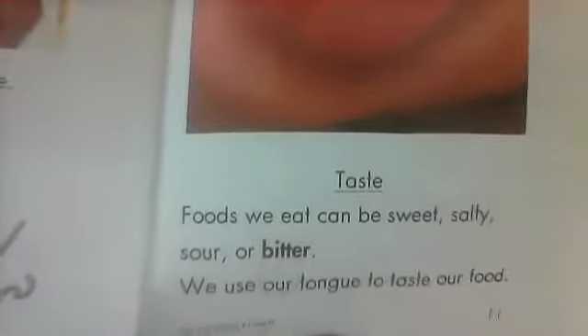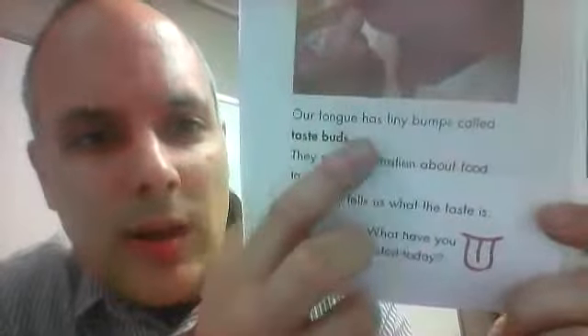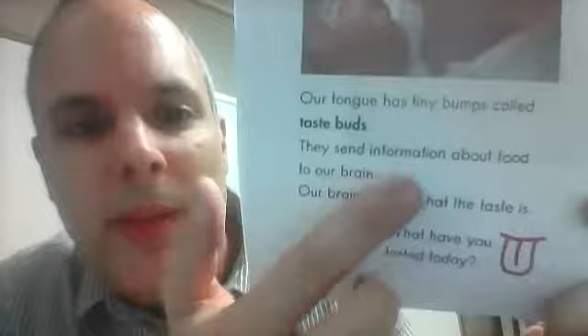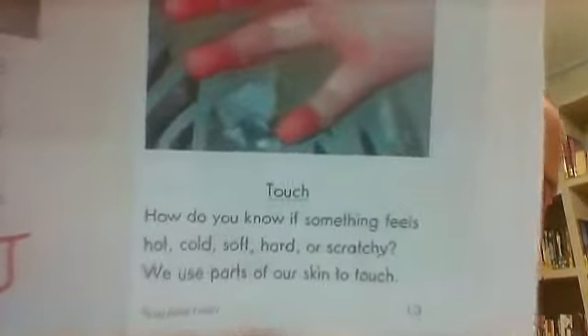Taste. Foods we eat can be sweet, salty, sour, or bitter. We use our tongue to taste our food. Bitter things are usually like medicine — medicine can be very bitter. Our tongue has tiny bumps called taste buds. They send information about food to our brain and our brain tells us what the taste is. What have you tasted today? Sweet vanilla — I like vanilla ice cream.